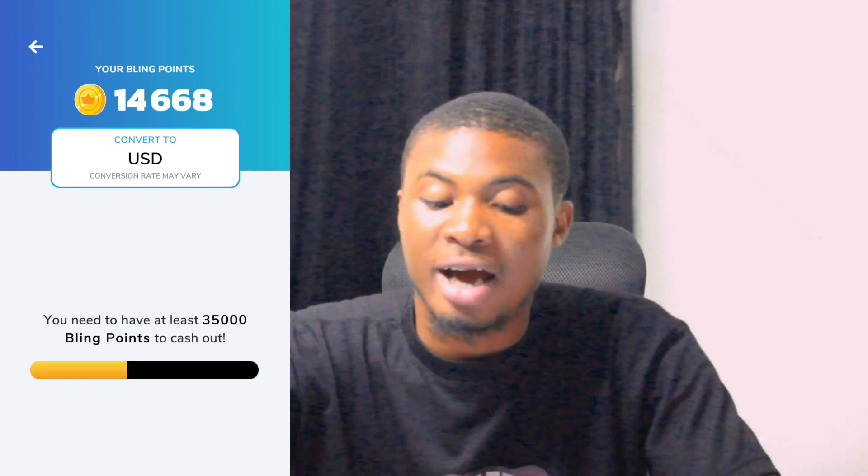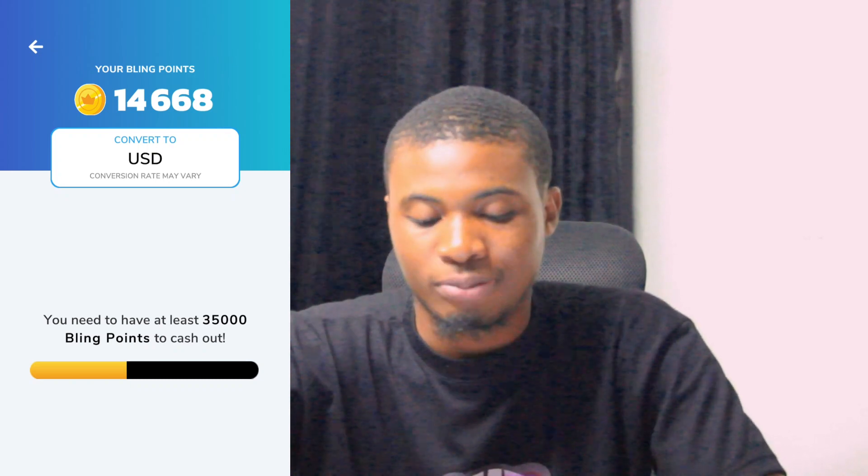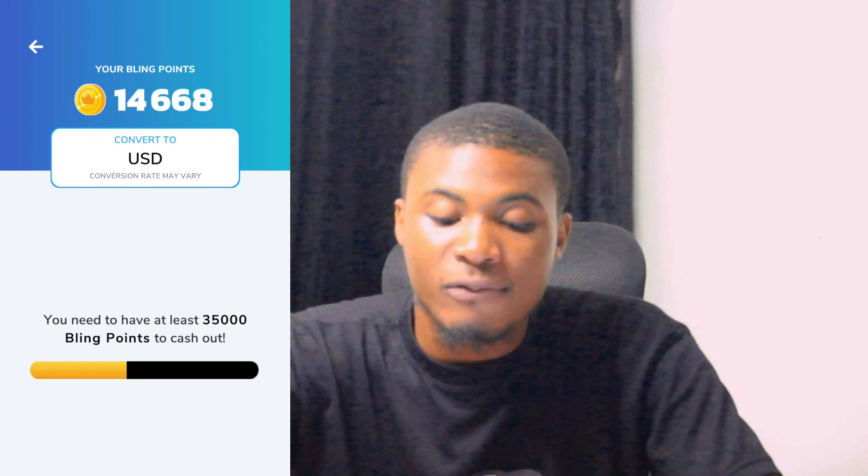I click on PayPal then click on the dollar sign, and this is how it looks. I currently have 114,666 dollar coins on this platform. For me to start cashing out I need to have close to 35,000 coins, so I need to reach that requirement before I can withdraw my balance.